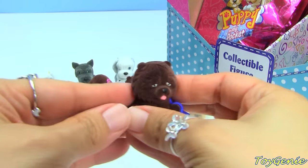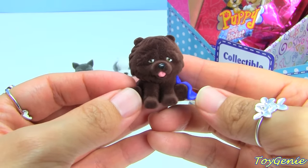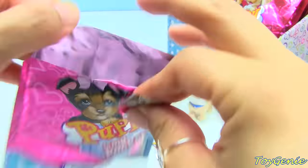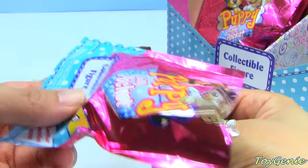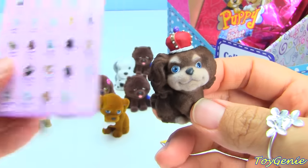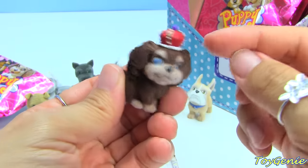We have our first duplicate and it was the very first one that we opened too - this one is Boo the Chow Chow. This one is wearing some sort of crown. This one is Chelsea and it's called a King Charles Spaniel - I never knew that there was a King Charles Spaniel! Look at the crown.